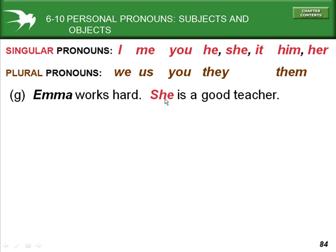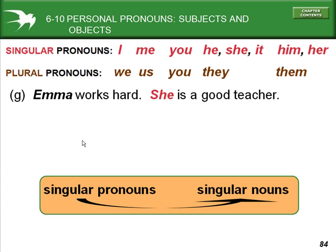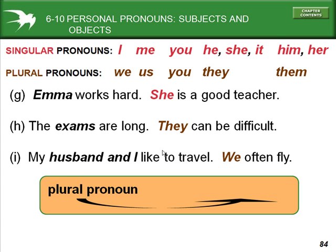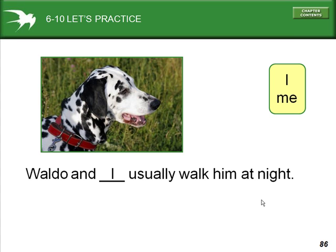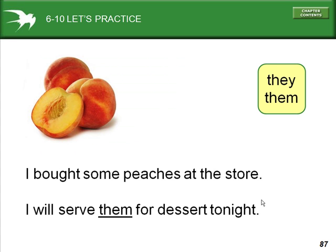For example: Emma works hard — she is a good teacher. 'She' is a singular subject pronoun. Singular pronouns replace singular nouns. The exams are long — they can be difficult. 'Exams' is plural, so the plural subject pronoun is 'they.' My husband and I — two people — like to travel. We often fly. Plural pronouns replace plural nouns. Do you want to go for a walk with Spot and me? 'Me' is an object pronoun. Waldo and I usually walk him at night — 'I' is the subject pronoun. I bought some peaches at the store. I'll serve them for dessert tonight. 'Them' is the object pronoun.